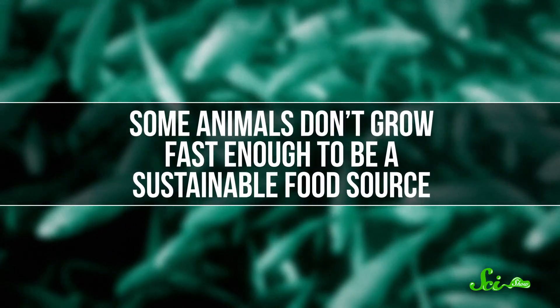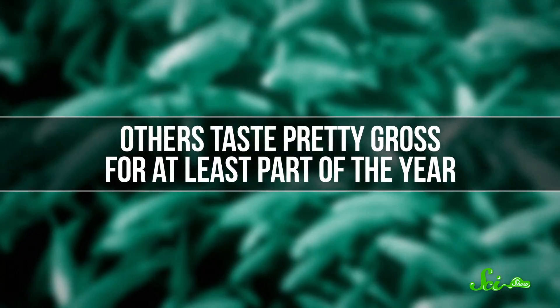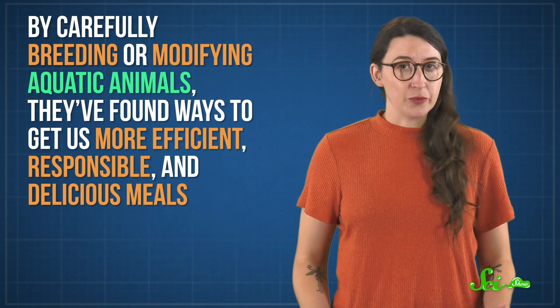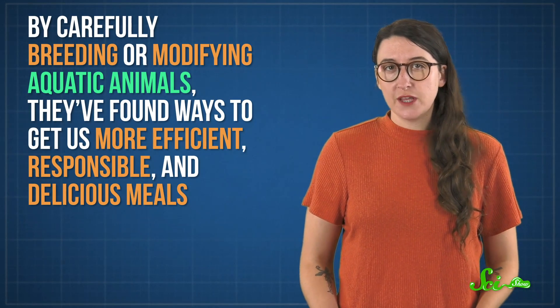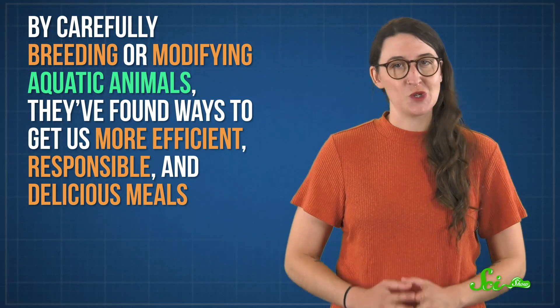Unfortunately, getting this kind of high-quality protein isn't always easy. Some animals don't grow fast enough to be a sustainable food source, and others taste pretty gross for at least part of the year. So to solve these problems, scientists have turned to a maybe unexpected field: genetics. By carefully breeding or modifying aquatic animals, they've found ways to get us more efficient, responsible, and delicious meals. And if you're a seafood fan, the odds are good that you've encountered at least one of these three examples on your plate.